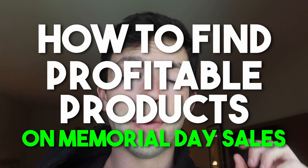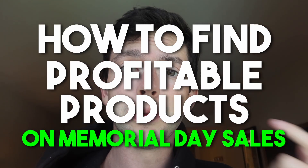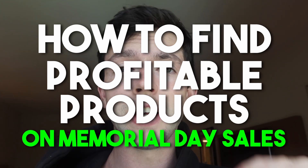Every holiday weekend is a great opportunity to source profitable online arbitrage products because lots of sales and deals are going on. Memorial Day is no different, so today I'm going to be showing you guys how to find profitable products on Memorial Day sales. Make sure you apply this in terms of taking a look at future sales — Father's Day, 4th of July, Labor Day, and holidays like Black Friday, etc.